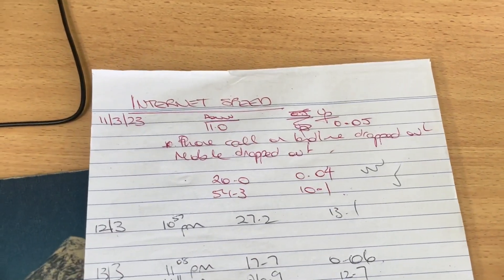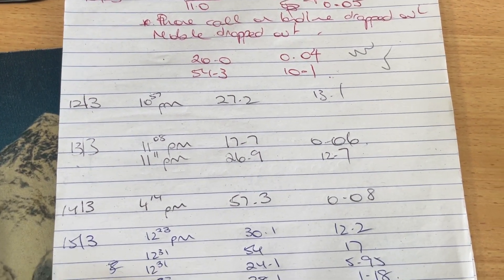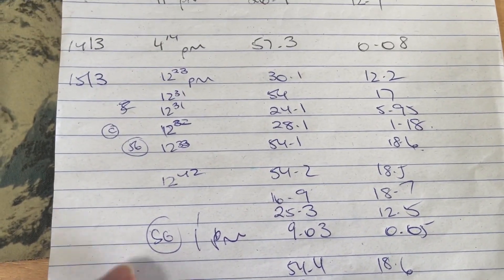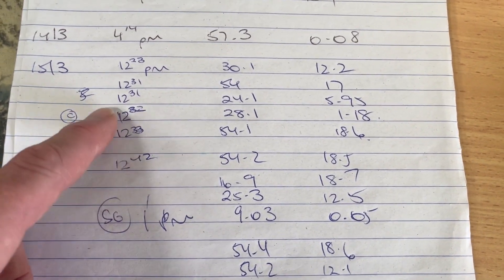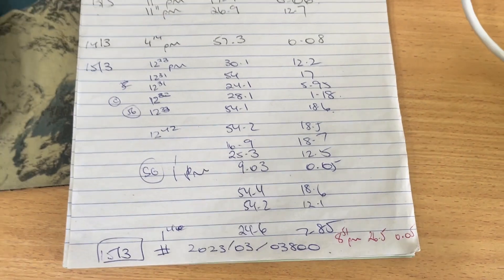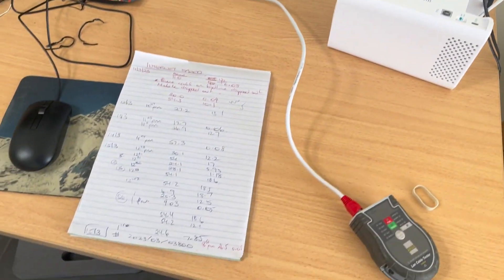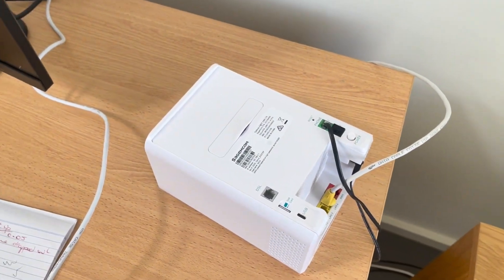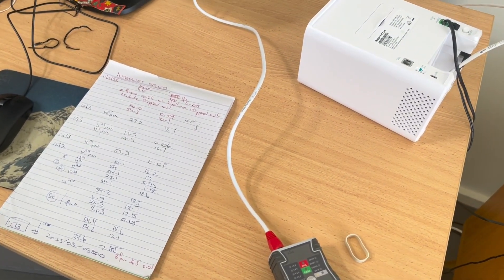The customer has kept meticulous notes of the dropouts — all the times, dates, and speeds she's getting when they occur. You can see it varies quite a lot. She's had two routers sent out by Optus and it's happening exactly the same way with both. Even when she takes the router and plugs it directly into the NBN FTTP box in the garage, she's getting the same sort of issues.